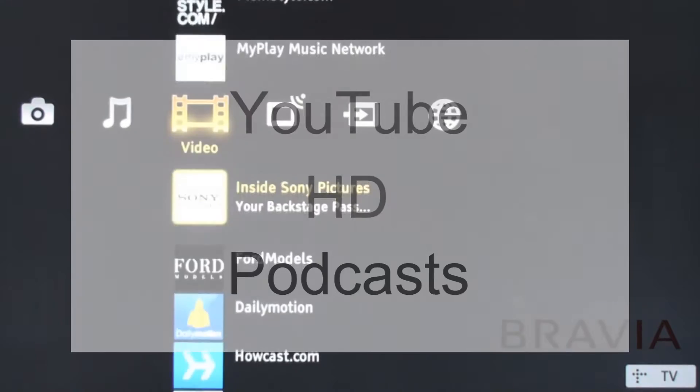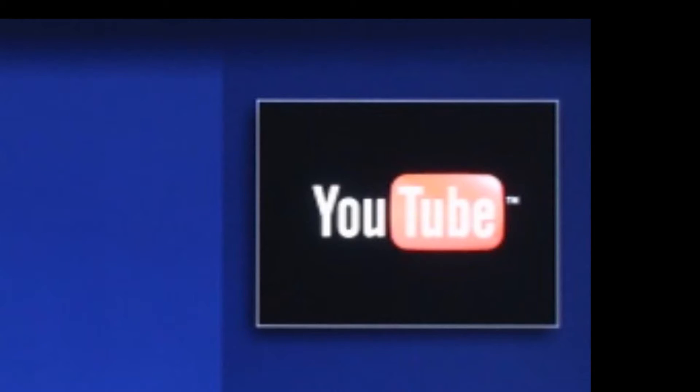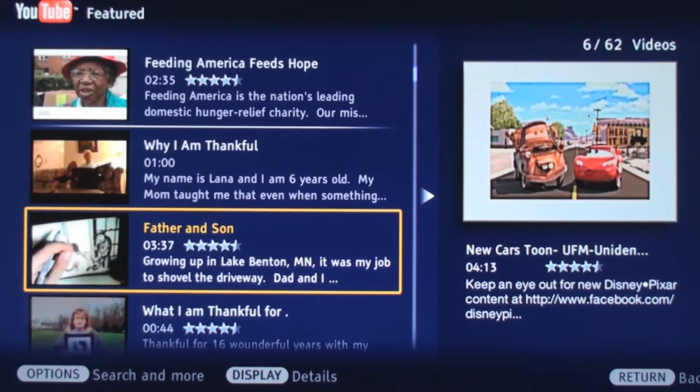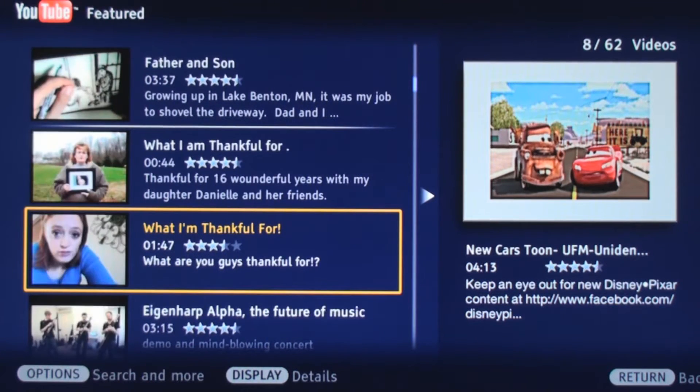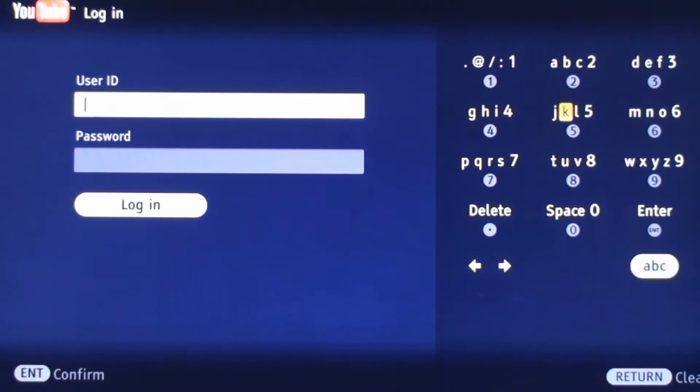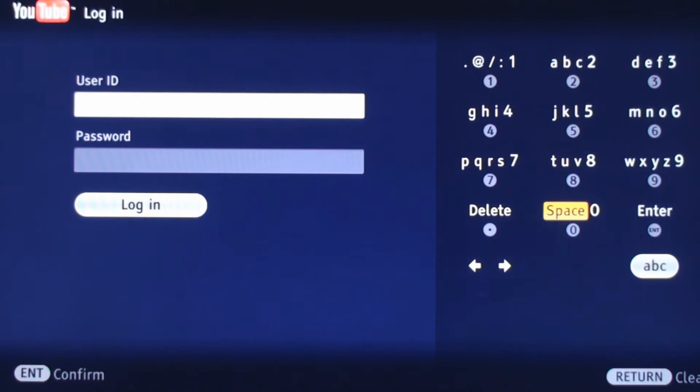We start with the dominant force in internet video — YouTube. The integration of YouTube on Bravia internet video is outstanding. YouTube has become the place to see a clip of the breaking news that all your friends are talking about, your favorite band, an old television show, or even how to learn almost anything. It links up with your current YouTube account so all your favorites are there ready to go.